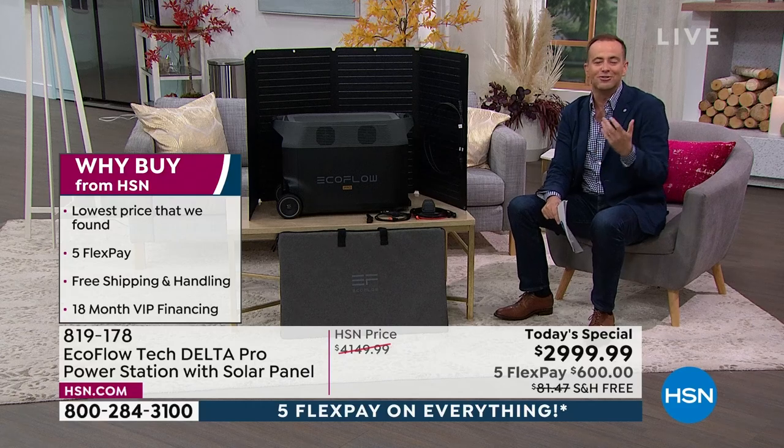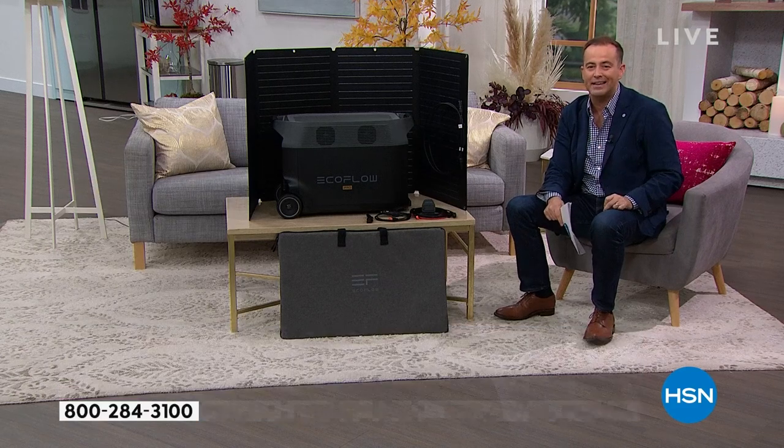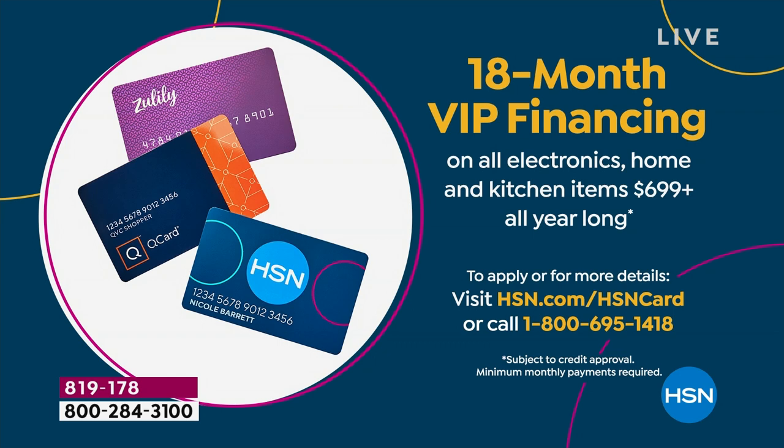If you have an HSN credit card, a Zulily card, or a QVC card, we're going to do 18 months VIP financing, and that brings the price down to $160 a month there or thereabouts. Lots of great ways for you to be able to shop.